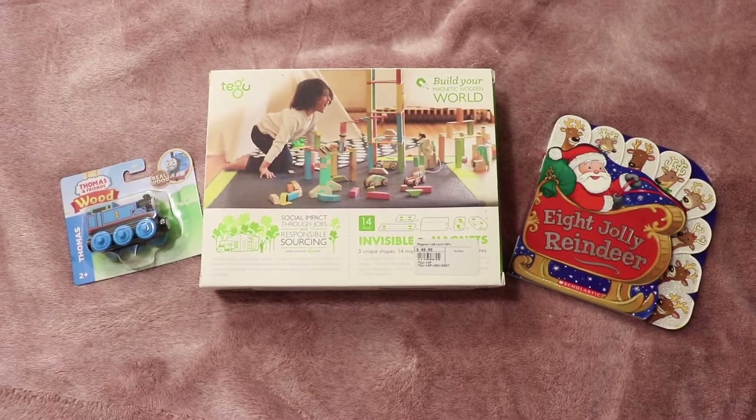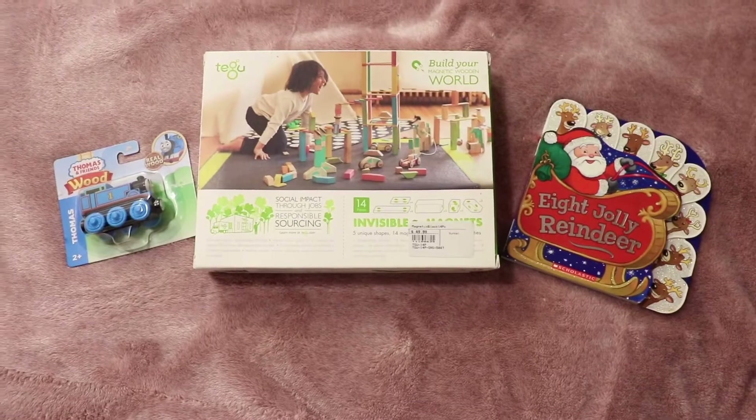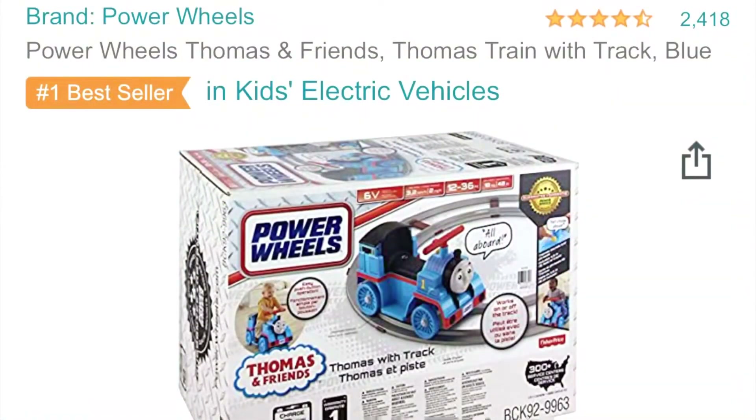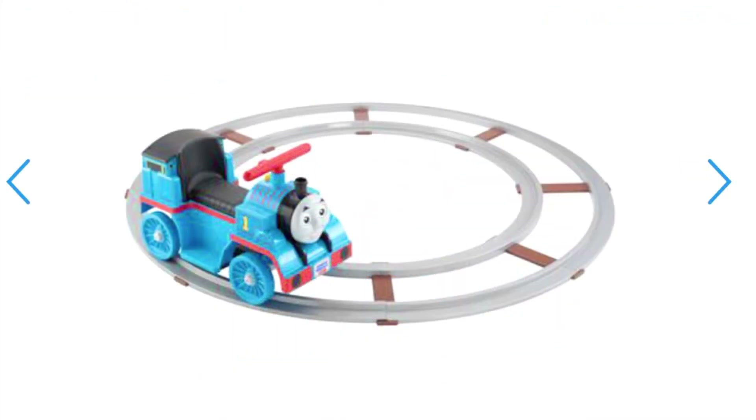Hey everyone, today I'm sharing with you what I got my toddler for Christmas. He's 14 months, and the first thing we got him was this big Thomas ride-on train. Currently he's not a fan of Thomas, but he loves riding on any type of car or toy.